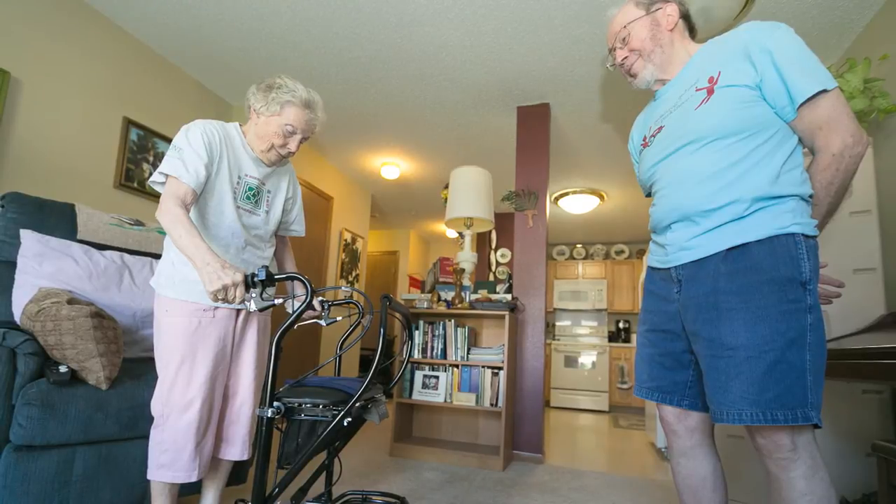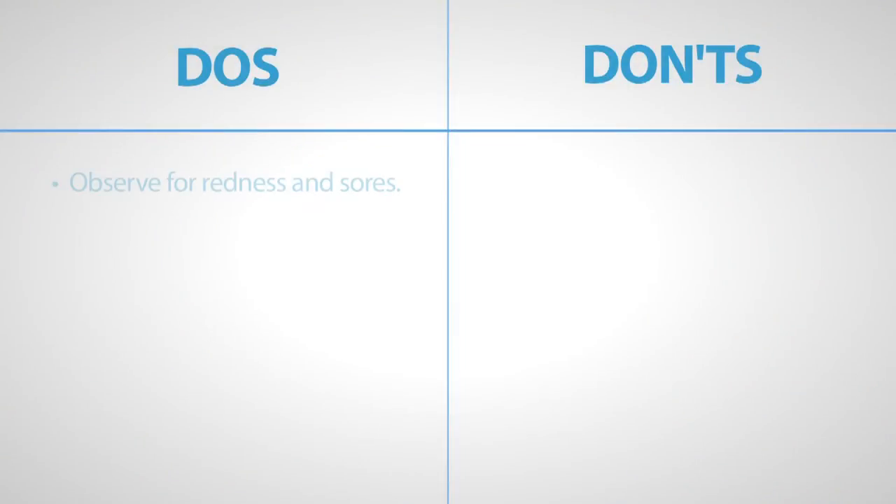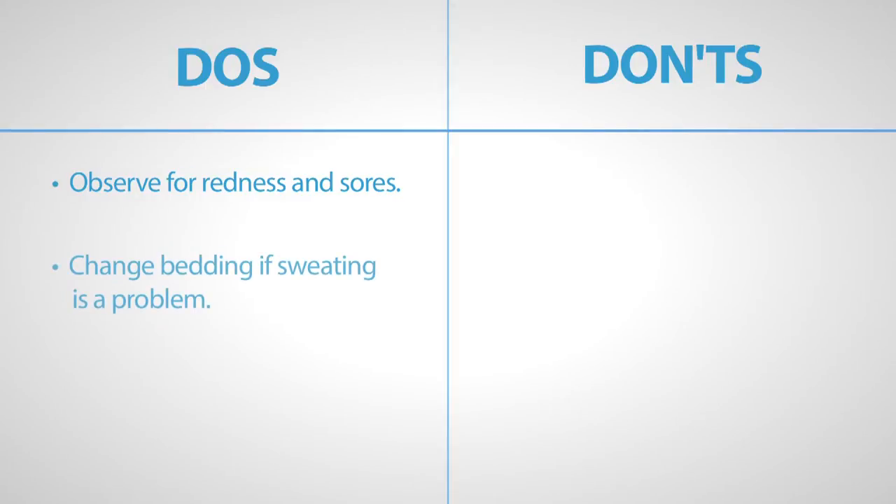As mobility becomes more challenging, your loved one might lie or sit in the same place for long periods of time. Constant pressure in one area can result in skin breakdown, so try to have your loved one change positions every two hours. Observe for redness, blisters, and open sores. Change clothing or bed linens often if sweating is a problem.